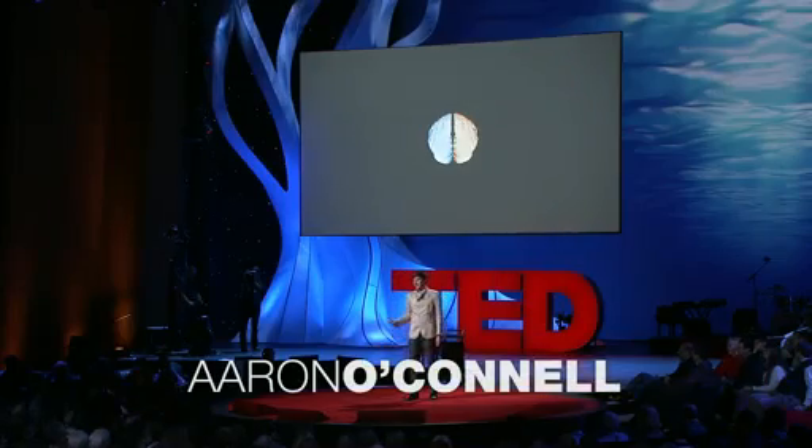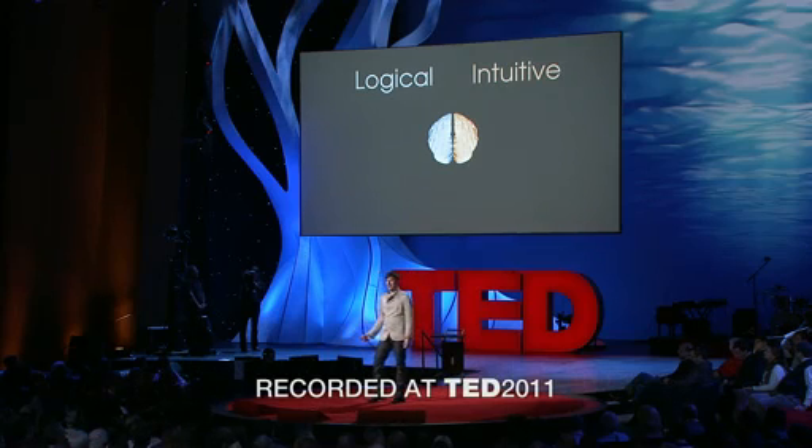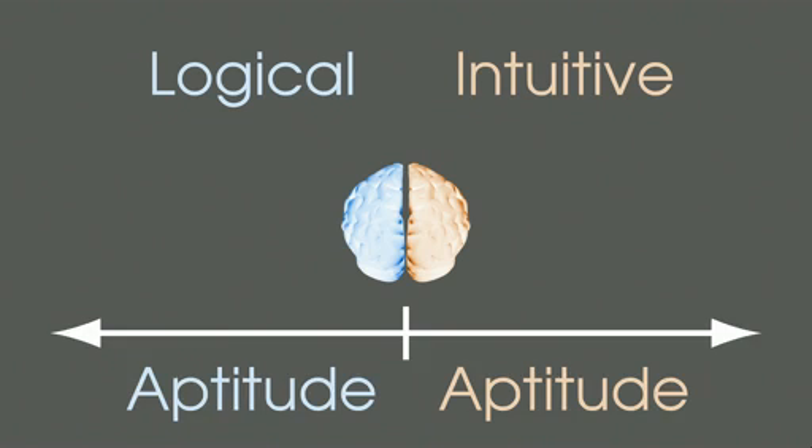This is a representation of your brain, and your brain can be broken into two parts. There's the left half, which is the logical side, and then the right half, which is the intuitive. And so if we add a scale to measure the aptitude of each hemisphere, then we can plot our brain.